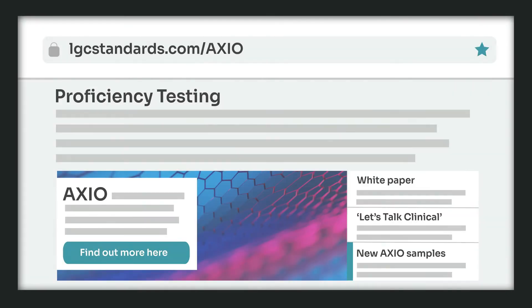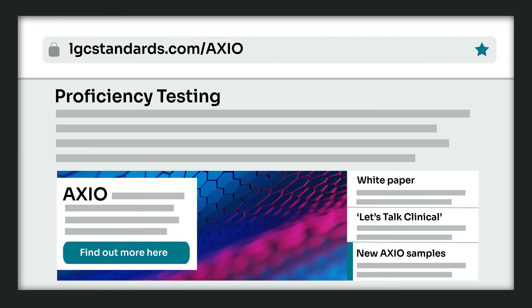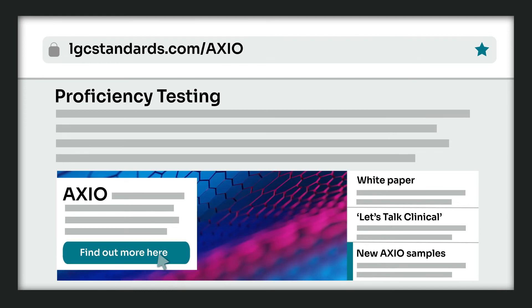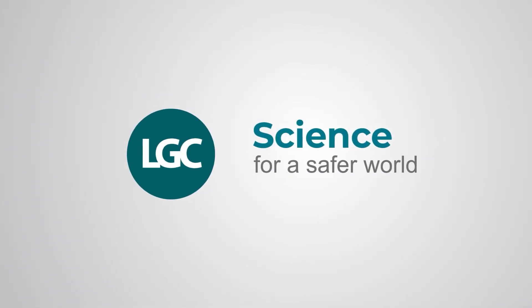Drawing on decades of expertise and our truly global reach, Axio is your perfect partner in proficiency testing. LGC — Science for a safer world.